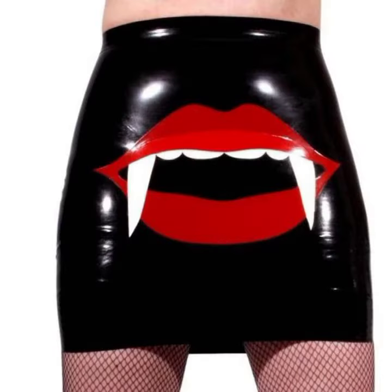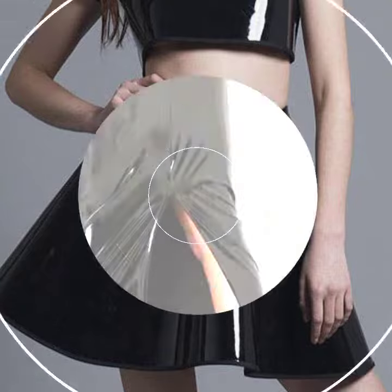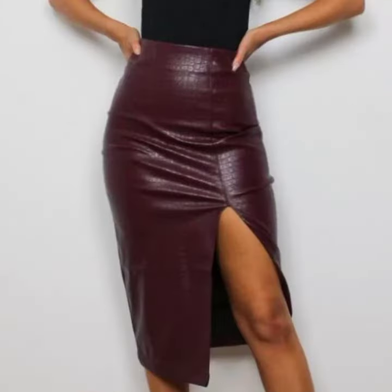Different designs, different ideas for those ladies who love to wear this type of skirt design. Friends, this is very beautiful and trendy.